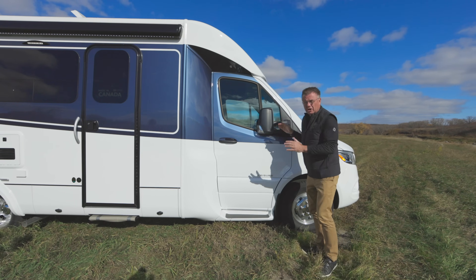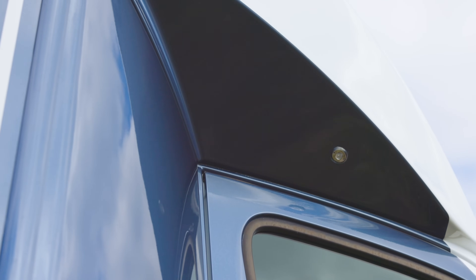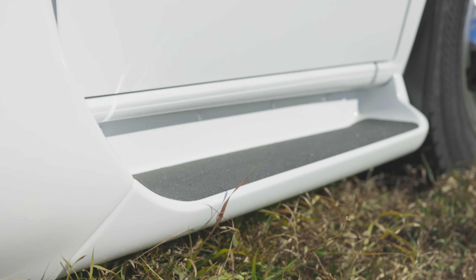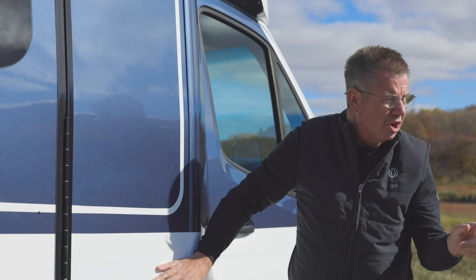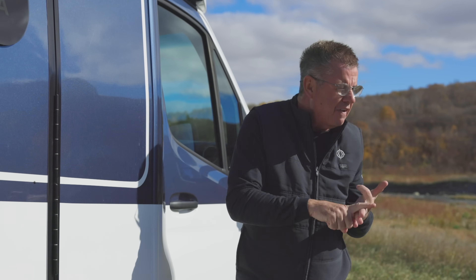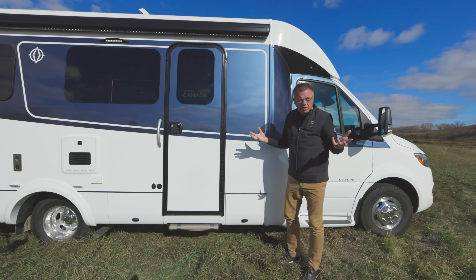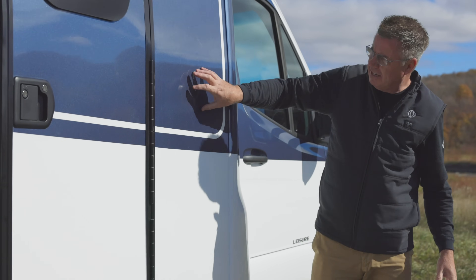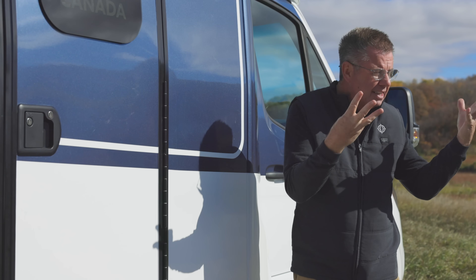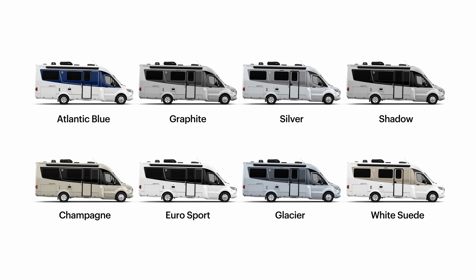I like how we can move our mirrors in — we are seven feet ten inches wide, so in a tight area you can move them in and out. They're heated and electric. Beautiful courtesy light right there. Fiberglass step for getting in and out. This contoured molded insulated fiberglass ties into our main vacuum bonded wall. So we have vacuum bonded roof, vacuum bonded walls, and vacuum bonded floor over a vacuum bonded steel frame. The wall is contoured and curved — I think it's the only motorhome with a curved exterior wall. Boxed aluminum welded with a vetrolight fiberglass exterior skin — each color is painted three times and then two coats of clear. We have eight exterior colors: Atlantic blue, graphite, silver, shadow, champagne, eurosport, glacier, and white suede.